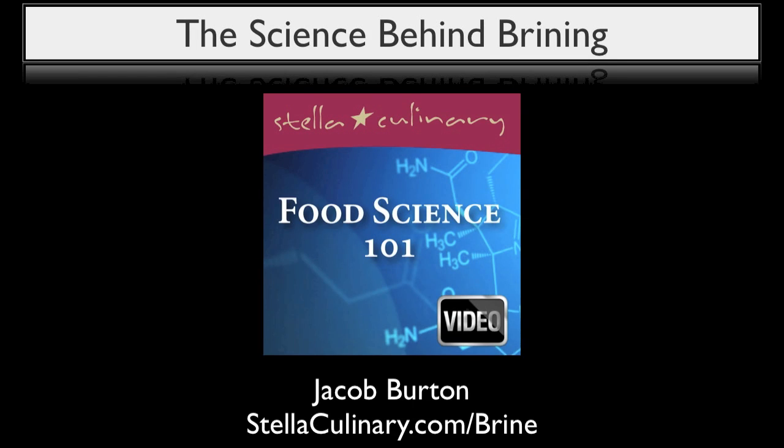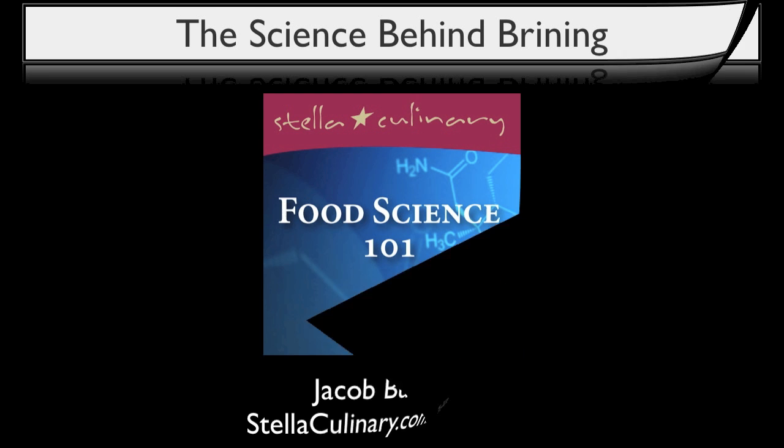Jacob Burton here from StellaCulinary.com and it's time for another installment of Food Science 101. In this multi-video series, we'll be discussing the science behind the brining process. Since we'll be covering so much material in this video series, I've created one singular resource page that you can find at StellaCulinary.com/brine. I very strongly encourage you to visit and bookmark this resource page, which will contain everything you ever want to know about brines, including this presentation and all of our videos within this series. Let's get started.